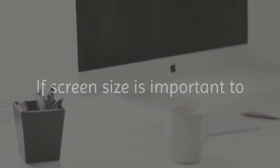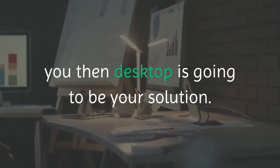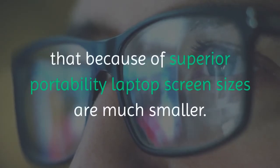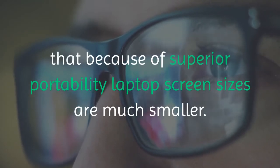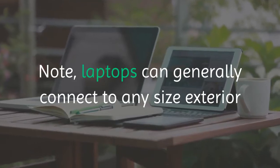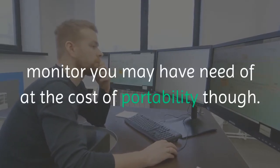If screen size is important to you, then a desktop is going to be your solution. However, you should note that because of superior portability, laptop screen sizes are much smaller. Note that laptops can generally connect to any size exterior monitor you may have need of, at the cost of portability though.